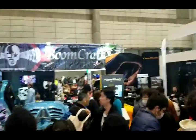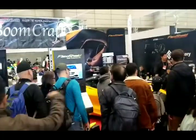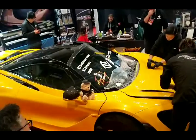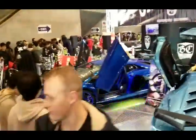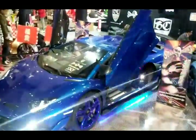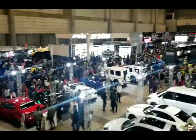We got Boomcraft over here with the Lamborghini SVJ. Two of them — beautiful blue SVJs right here.